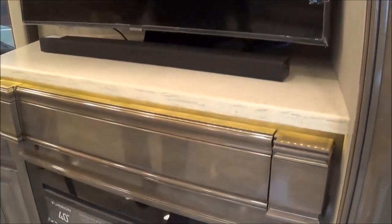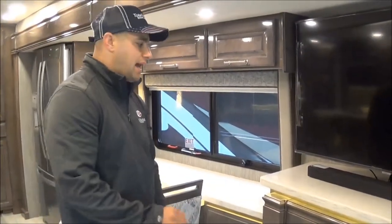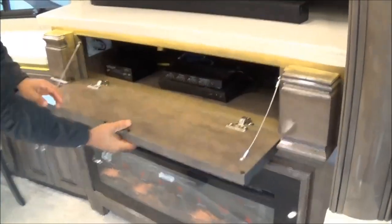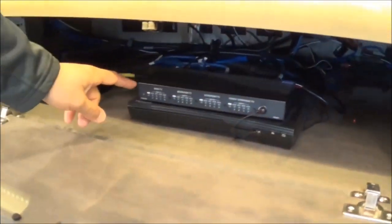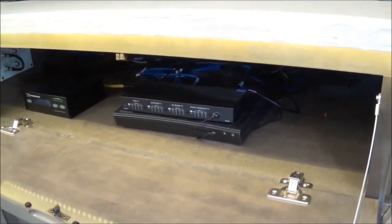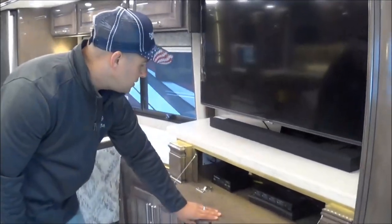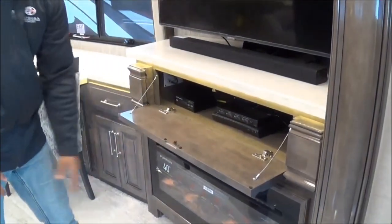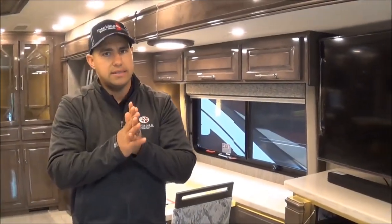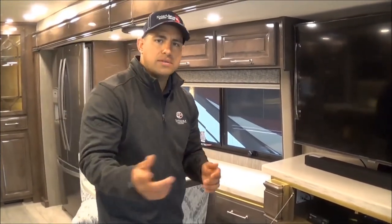One of the things we've done for 2020 is relocate our matrix box up here — it used to be down in the basement, but it's up here for easier visibility while operating that system. We now have a standard Wind Guard Traveler HD slim-line satellite system up top. There is a no-charge option for an in-motion satellite should you prefer that. A 40-inch Furion residential-style electric fireplace will put off over 5,000 BTUs of heat — it will definitely take the initial chill off.